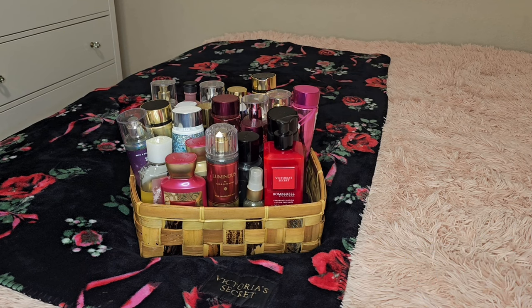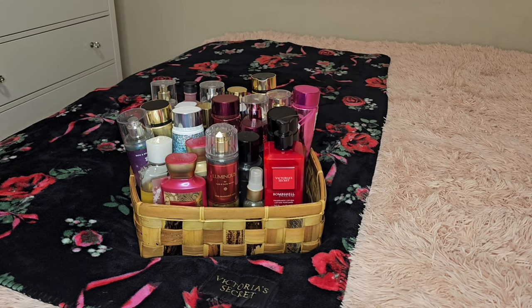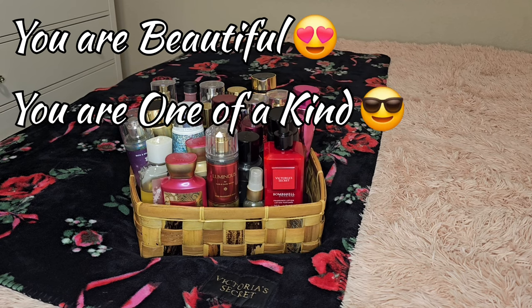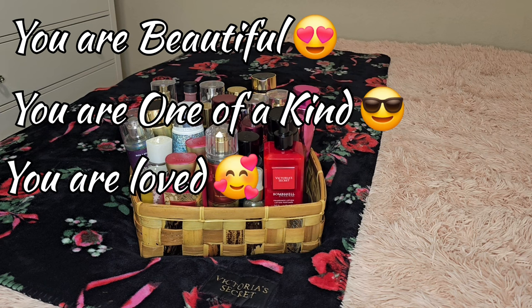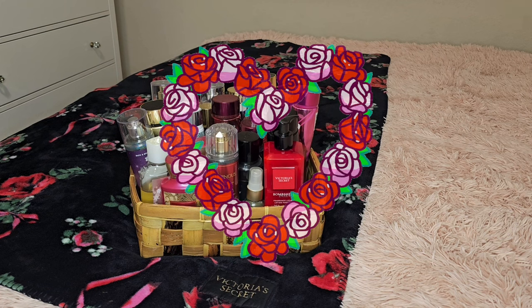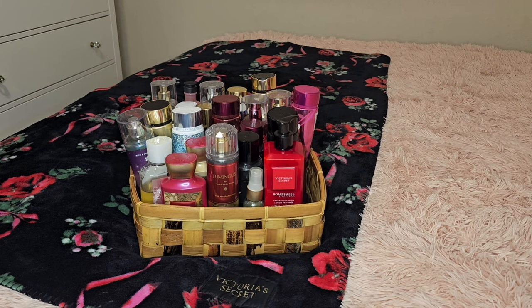And remember, never forget that you are beautiful. You are one of a kind. There's nobody else in this world like you. And most importantly, you are loved. And if nobody else told you today, don't worry — I got you, boo. I love you. Check out some of my other videos. Bye.